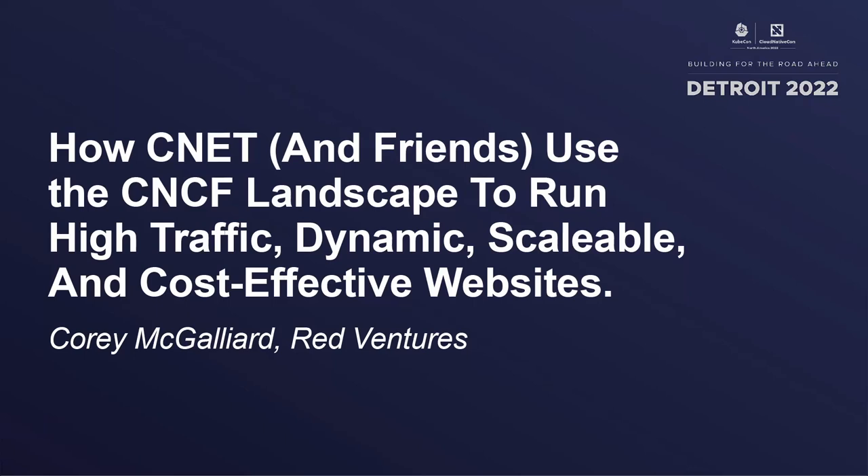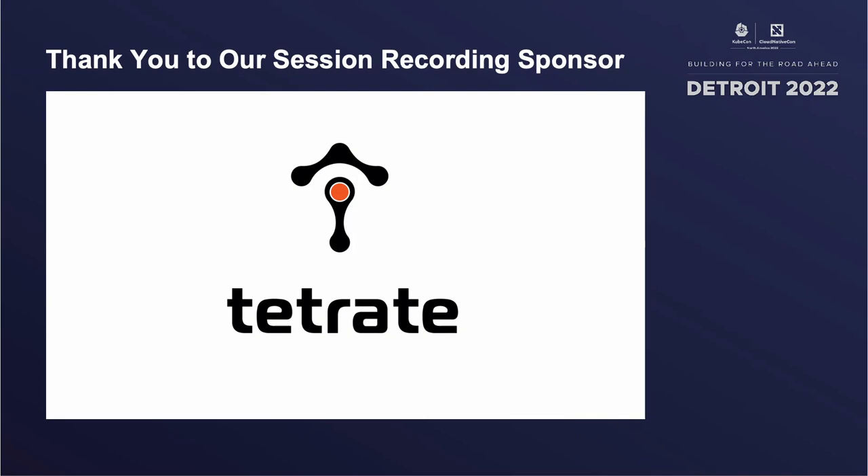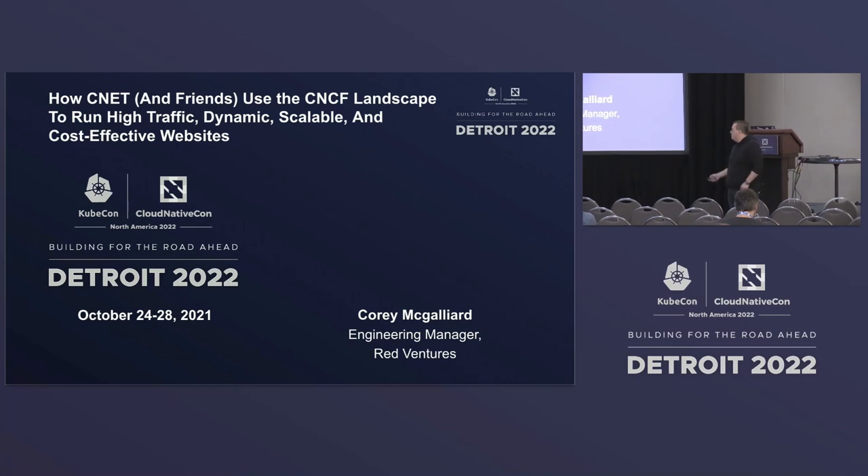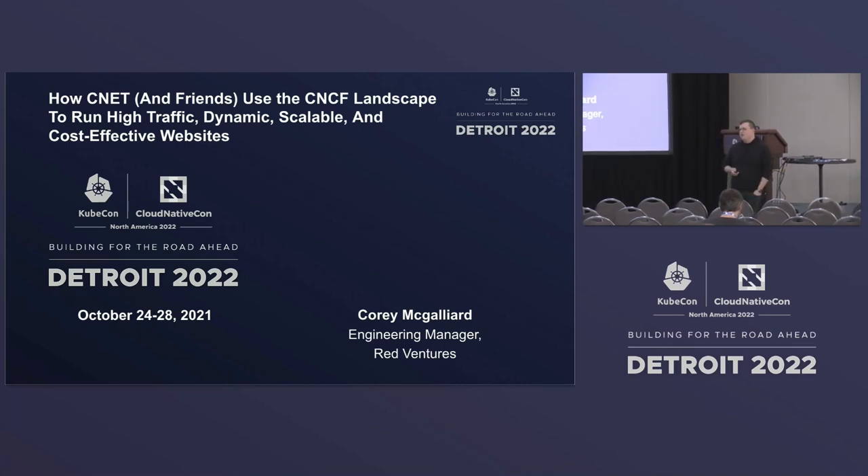Thanks for coming to my talk. I tried to go for the longest title award this year. How CNET and friends use CNCF Landscape to run high traffic, dynamic, scalable, cost-effective websites. Just went for all those great buzzwords, right? My name is Corey McGalliard. I'm an engineering manager for a company called Red Ventures, probably the largest media company you've never heard of.